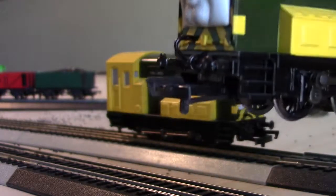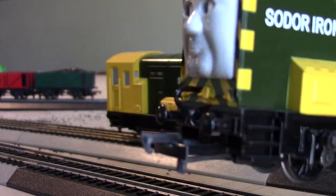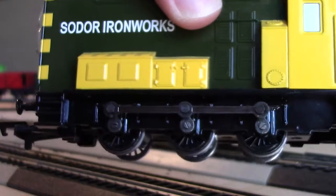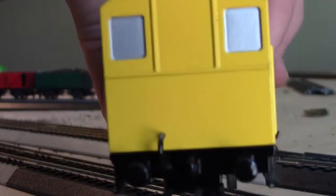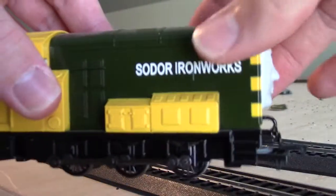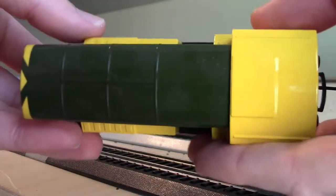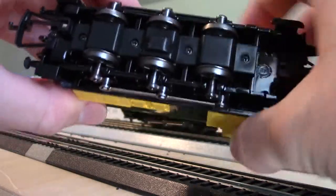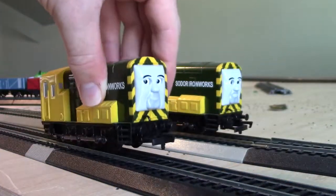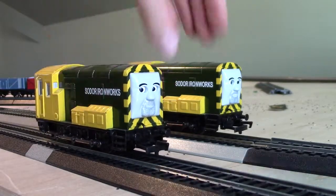I'll open up a blind so you can see well. Buffers, hooks, front couplers, steps, side rods, windows, and here's his back. And here's his top. Don't forget his bottom. That's Arry.